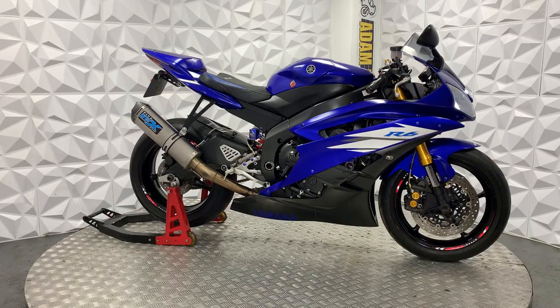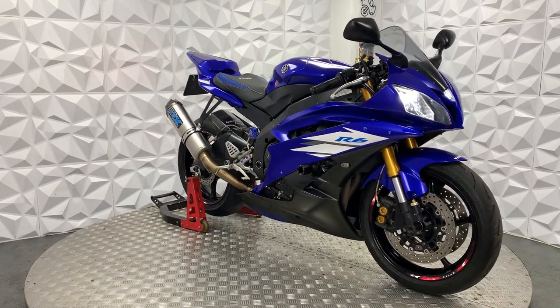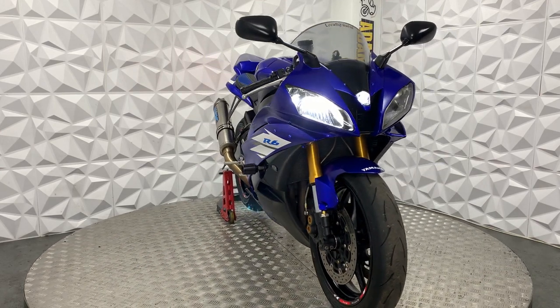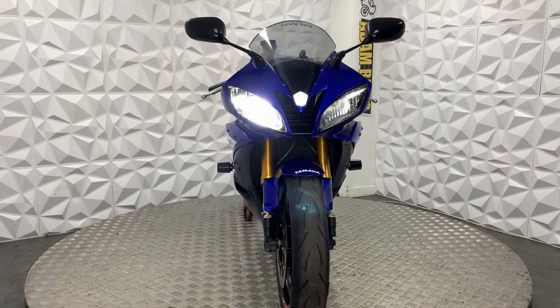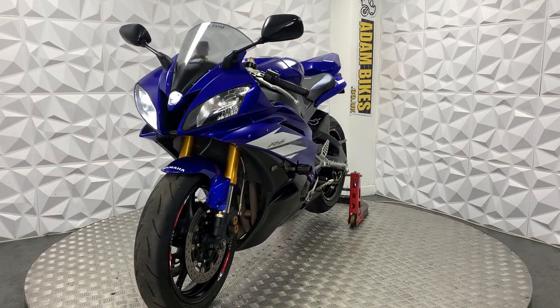Hiya, here we have a 2007 Yamaha YZF R6. This bike is HPI clear, so it's not been categorised by the insurance or been involved in a major crash. Basically in this video I'm going to show you around the bike on the good and bad points about it.